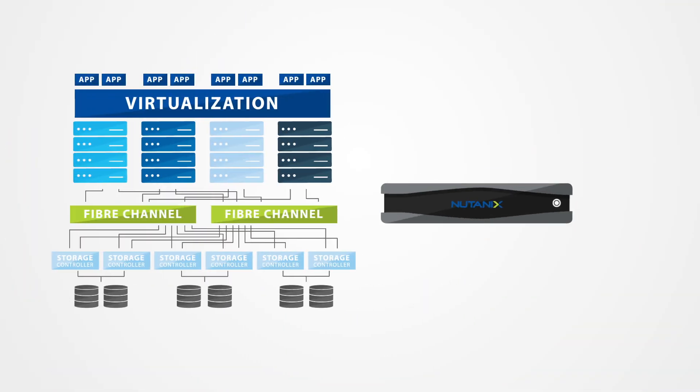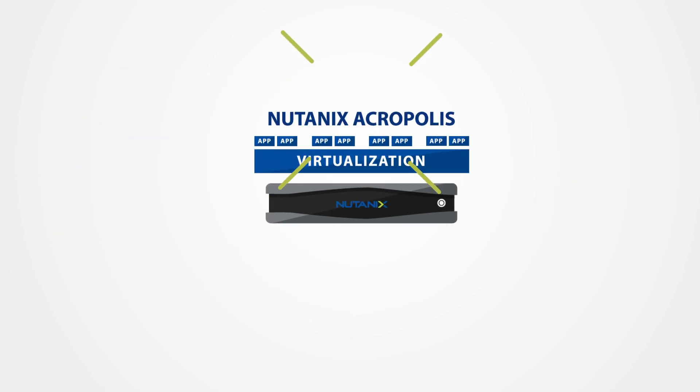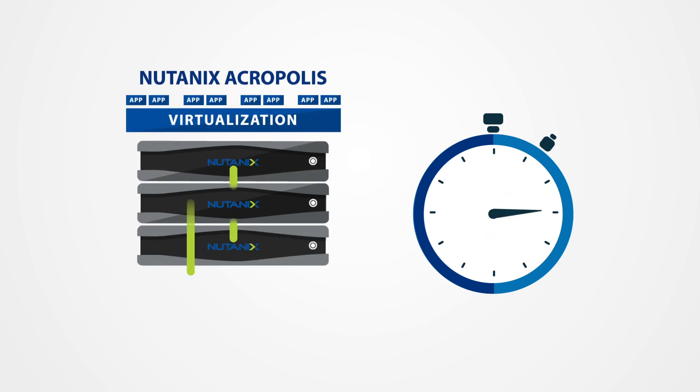The Nutanix Enterprise Cloud Platform natively converges compute and storage into a turnkey appliance that can be deployed in minutes to run nearly any virtualized application. With Acropolis, Nutanix now integrates enterprise-class virtualization right into the infrastructure stack.